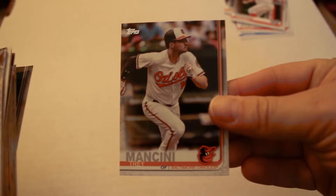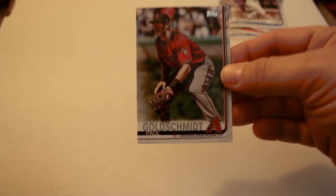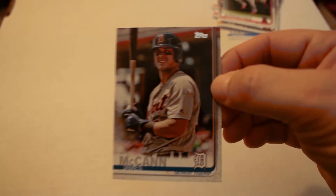Nick Markakis, Paul Goldschmidt — now a Cardinal — Andrelton Simmons, James McCann, Yonder Alonso, Josh Harrison, Sean Reed Foley, Oakland A's stadium card, Willie Calhoun Future Stars, Brian McCann, Manny Margot, Seth Lugo.